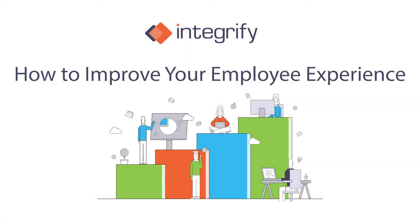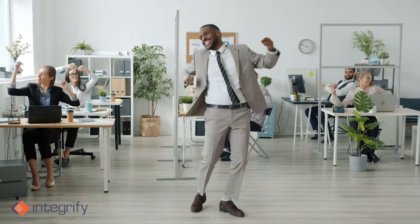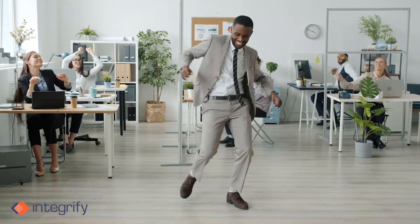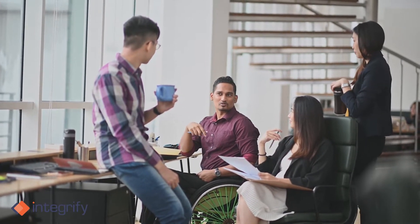How to improve your employee experience. Sure, extra perks are nice, but a frictionless work environment that makes sense is what actually impacts how your employees feel. In this video we're going to go over the pillars of a positive employee experience and how to achieve them.